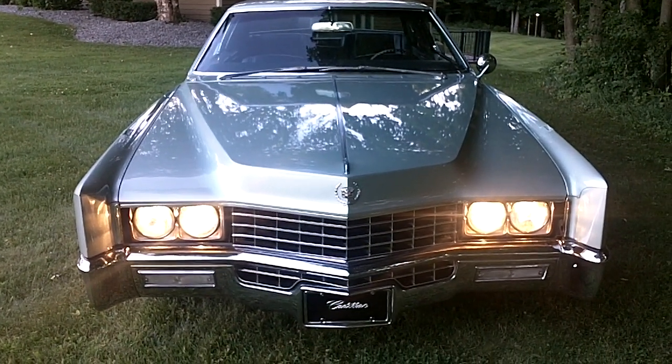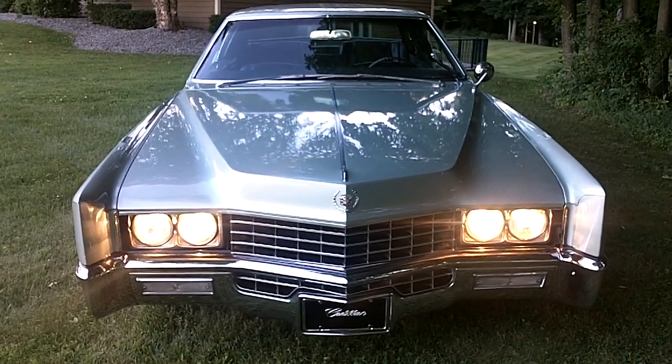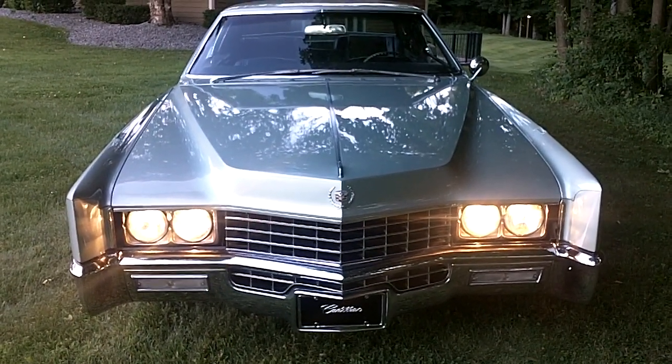Hello, my name is Mike Stanton and I live in upstate New York, Clinton, New York. The zip code here is 13323. Today I'm doing a video of my 1967 Cadillac Eldorado.